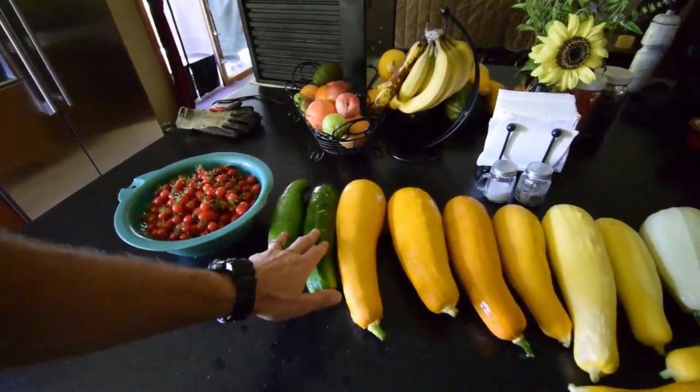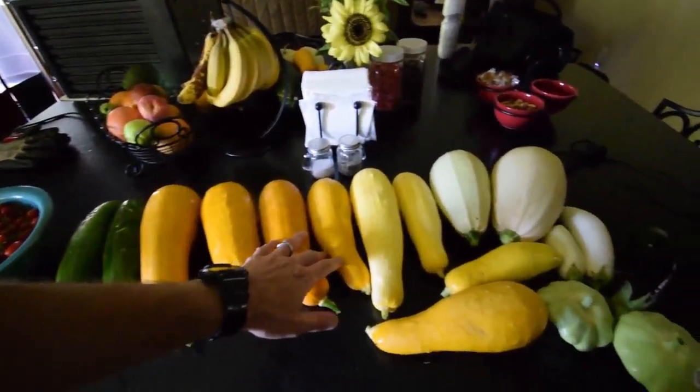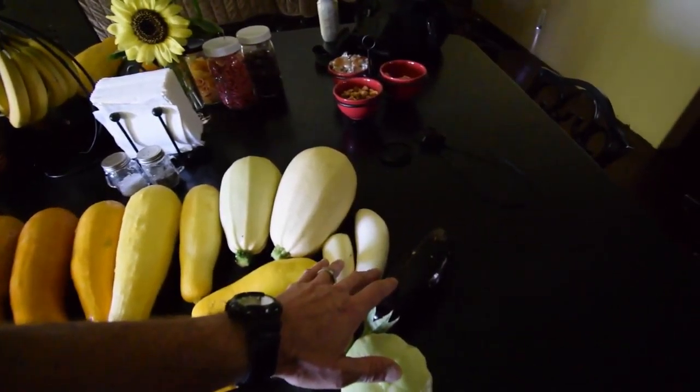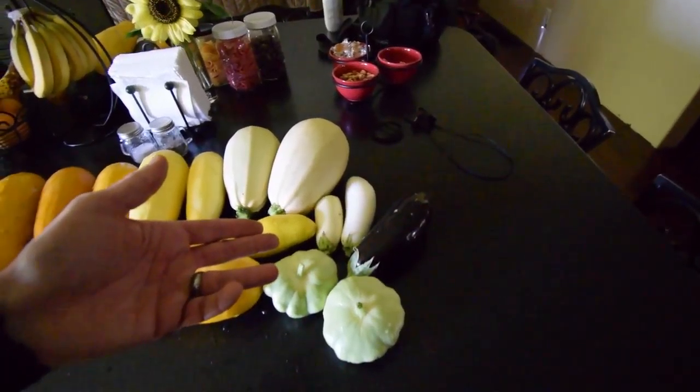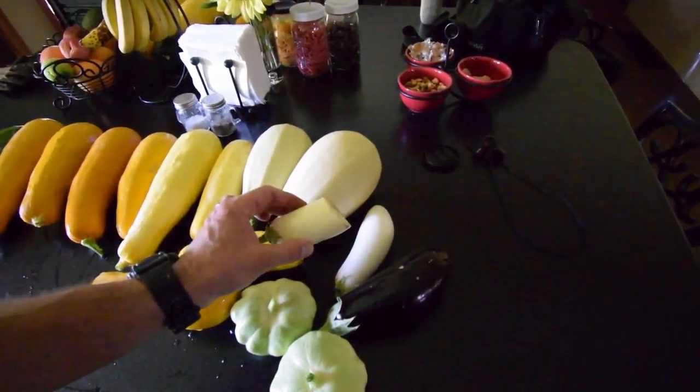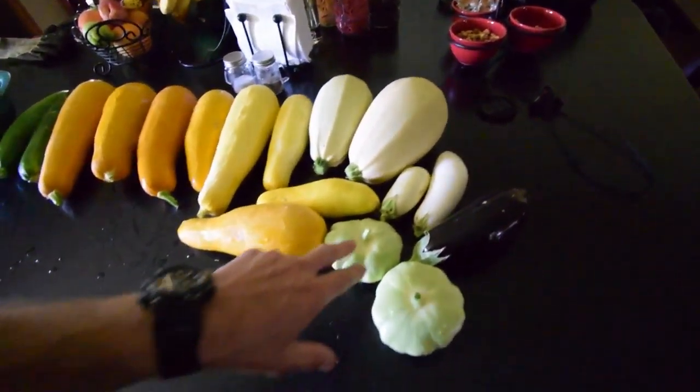But these are the zucchini we got. Here's some of the yellow squash. And then we've got the gray grillers. And a couple of eggplants from the ones that didn't get eaten by the rabbit — the base of this one looks like it got gnawed off by the rabbit so I just cut it off. And here's some patty pans.